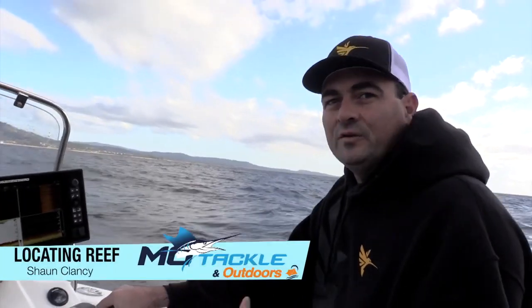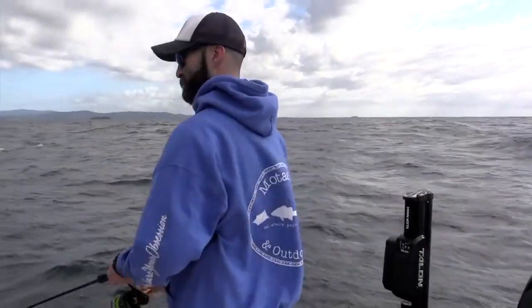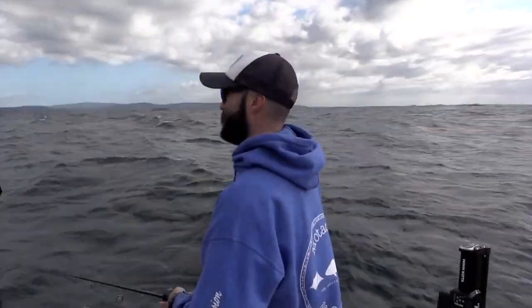Sean Clancy here from Hummerbird Australia and we're offshore with the boys from Mo Tackle in Coffs Harbour. There's a little bit of swell rolling and a little bit of wind chop, but we're out here checking out the Hummerbird Mega Imaging products and we're just looking for patchy bits of reef.